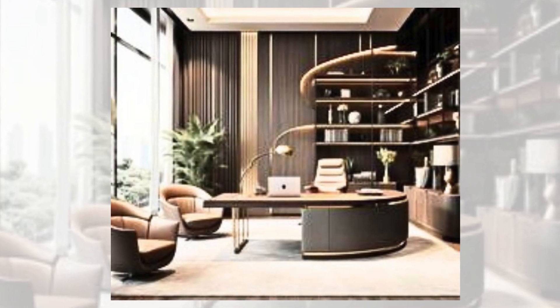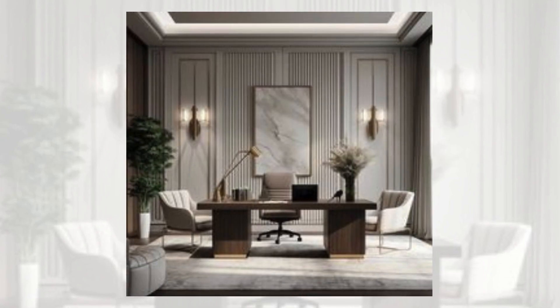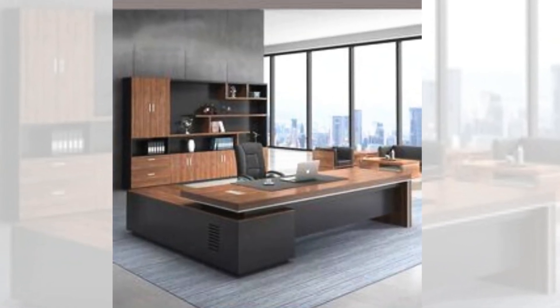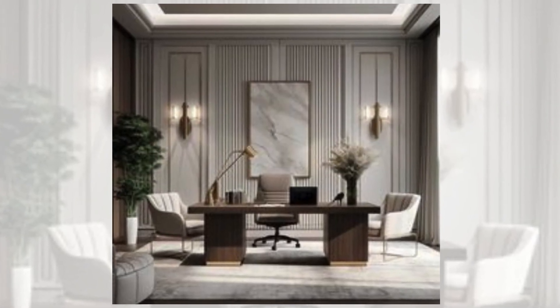Technology integration. Ensure that your office is set up with the necessary technology such as power outlets, internet connections and proper cable management. Consider your workflow and the type of technology you use to plan the placement of devices, screens and other equipment.